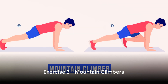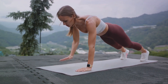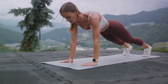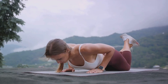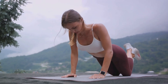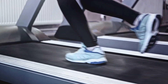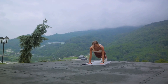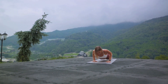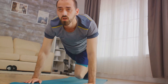Our third exercise is mountain climbers — a dynamic exercise that combines cardio and core strengthening. This is a full-body workout, but it's particularly effective at targeting that stubborn belly fat. Start in a plank position with hands directly under your shoulders and your body in a straight line from head to heels. Now bring your right knee towards your chest, then quickly switch and bring your left knee towards your chest. Keep alternating legs as if you're running in place. Keep your back flat, core engaged, and shoulders over your wrists.